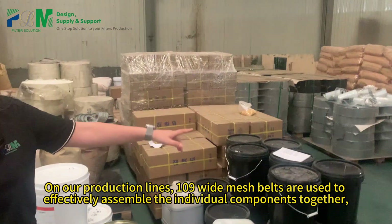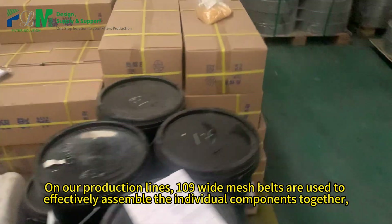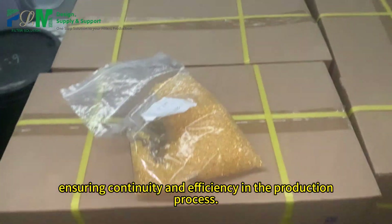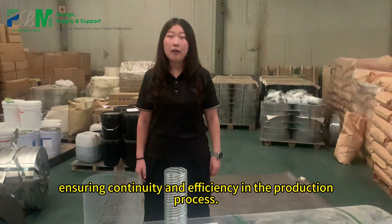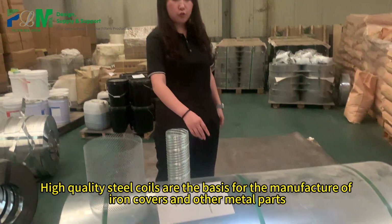On all production lines, Y109-eyed mesh belts are used to effectively assemble the individual components together, ensuring continuity and efficiency in the production process.